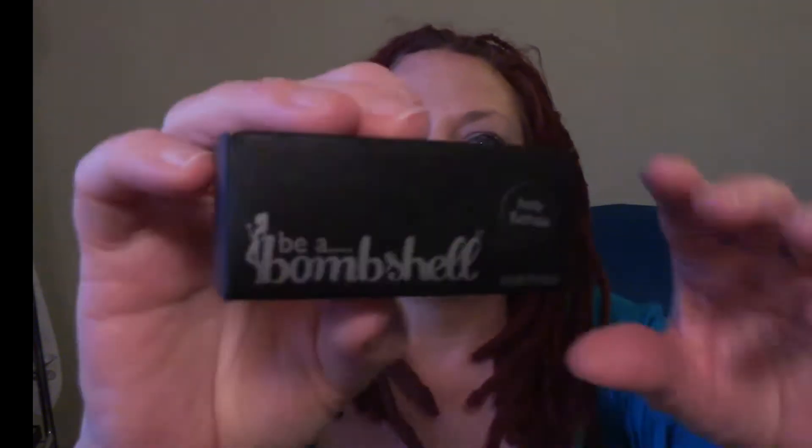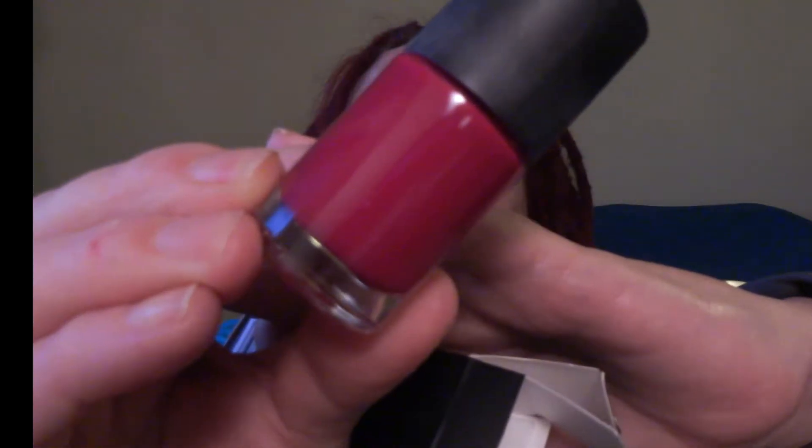Next thing out of the bag: Be a Bombshell. Holy Fuchsia is the color. I'm going to say this is a nail polish. That's the color — we will definitely give that a try. That's pretty.